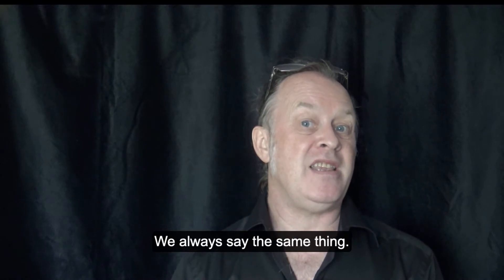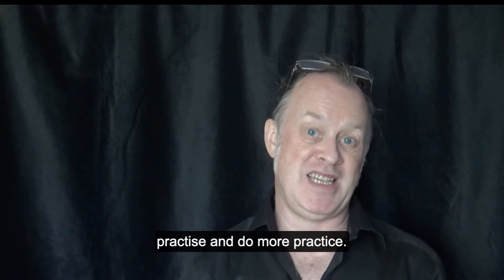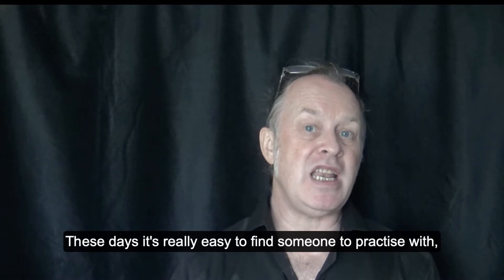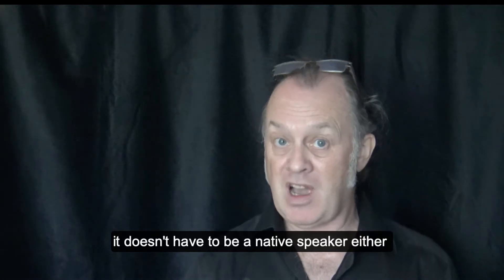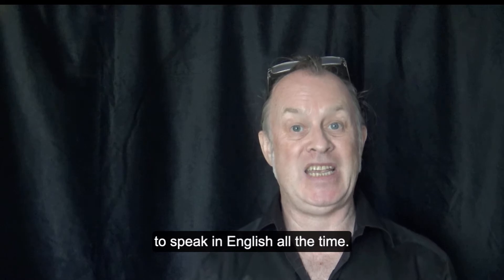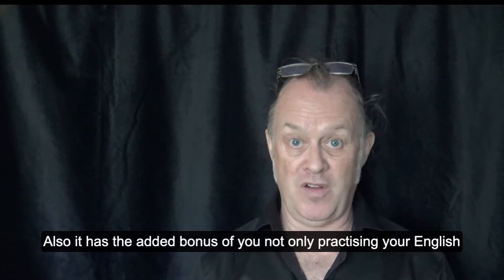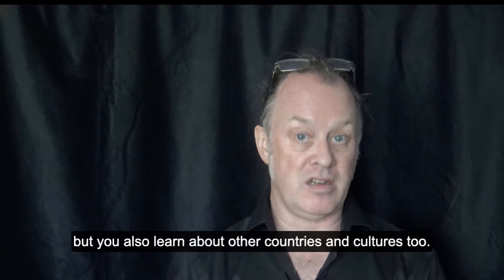We always say the same thing — the best way is to practice, practice and more practice. These days it's really easy to find someone to practice with. It doesn't have to be a native speaker either, though it's much better if you're speaking with someone from another country, so that means you're obliged to speak in English all the time. It also has the added bonus of not only practicing your English but also learning about other countries and cultures.